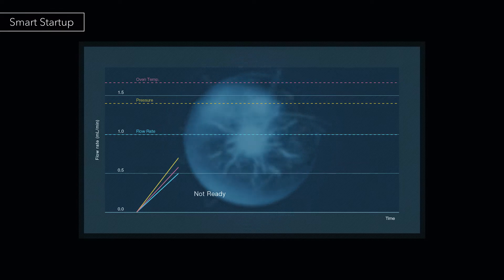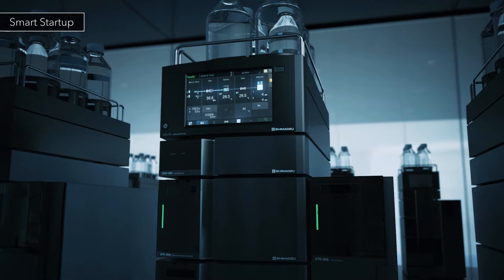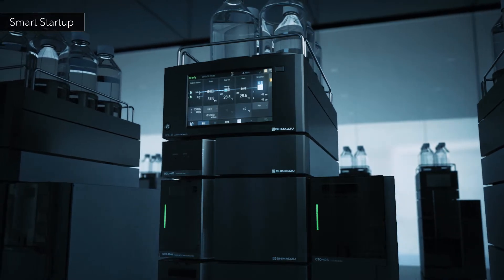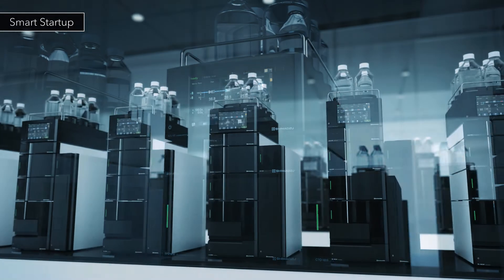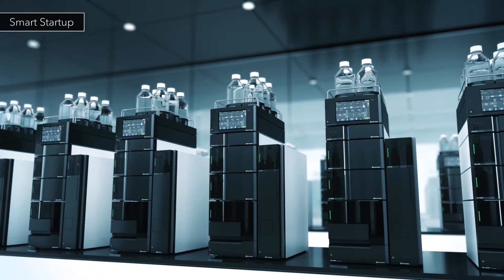When the oven temperature reaches the set value, the flow rate is gradually increased again up to the set value. Flow pilot contributes to system equilibration without placing extra stress on the column. Nexera is ready for analysis when you arrive at the laboratory.